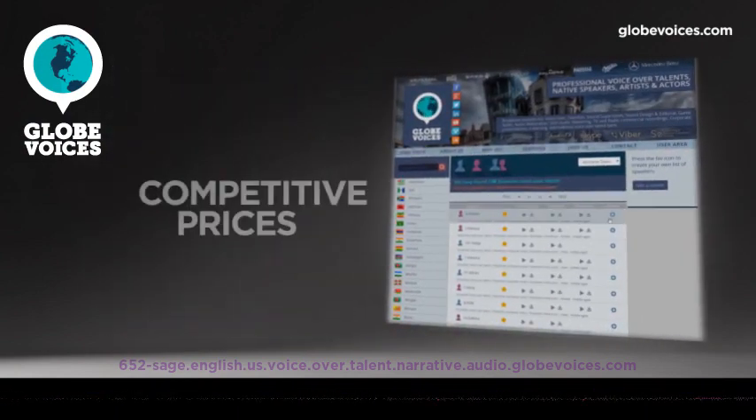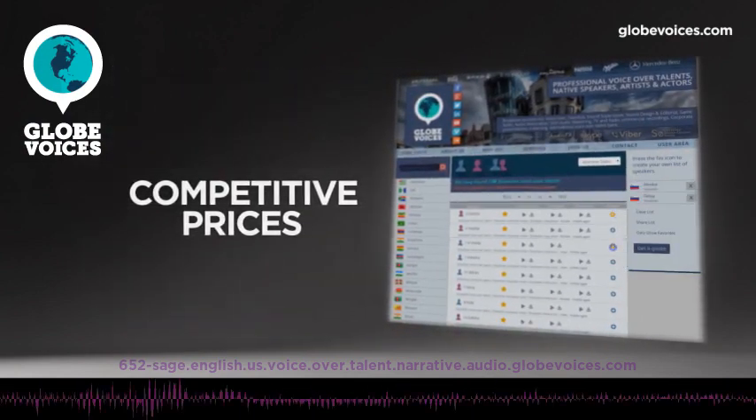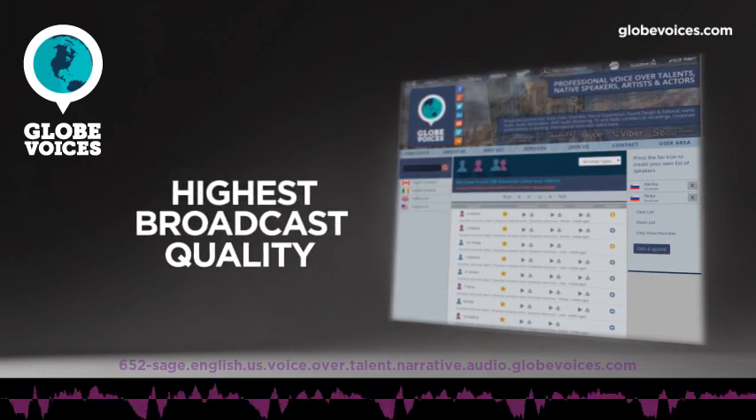Welcome to the first car with four high-tech safety systems that keep you out of trouble. Welcome to volvocars.com.